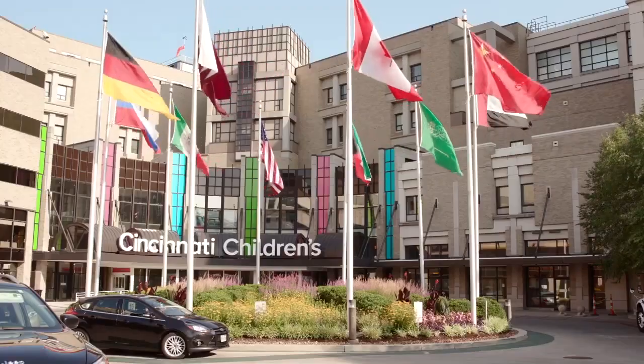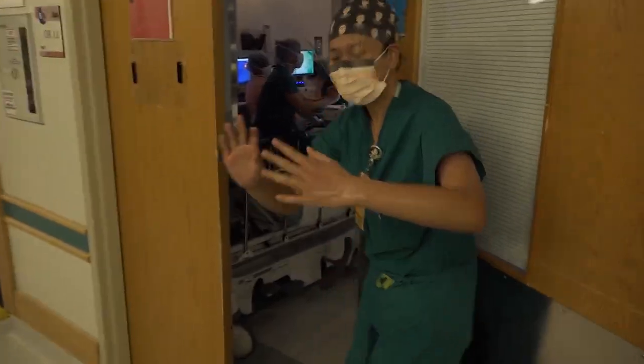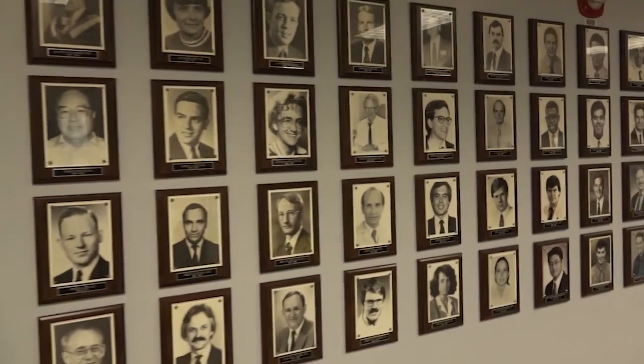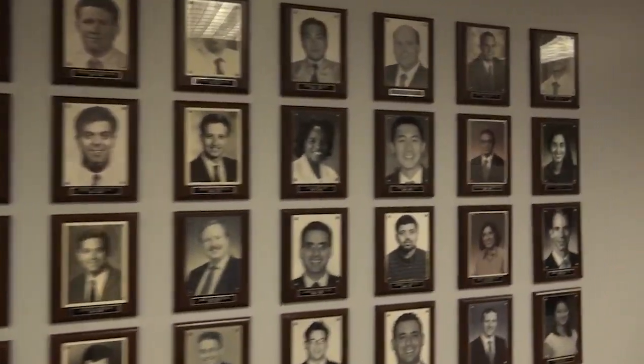Welcome to Cincinnati Children's. Since we cannot all meet this year, we wanted to give you a little taste of our fellowship. In this brief video, you'll hear from past fellows and hopefully get a glimpse of what our fellowship has to offer.